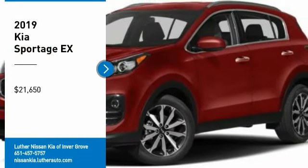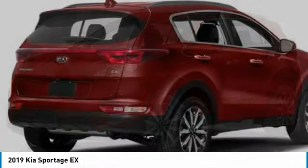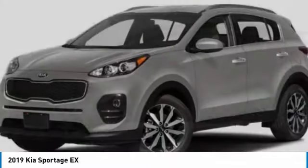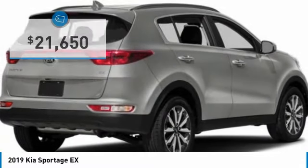Stop by and take a look at the 2019 Sportage. With its sleek and stylish exterior and its roomy, feature-laden interior, the Sportage both looks good and performs well on the road, and is priced below $25,000.